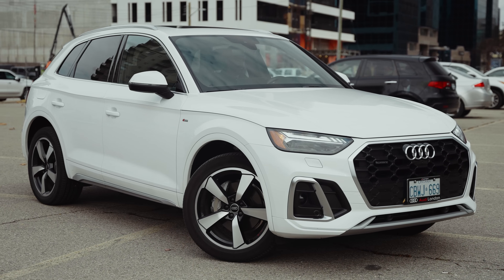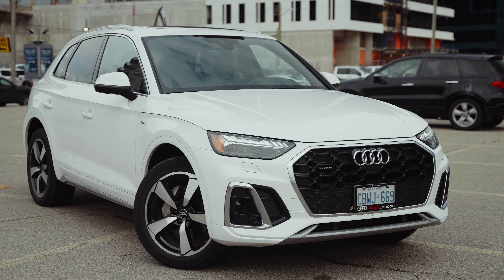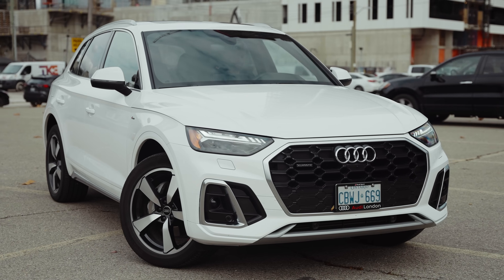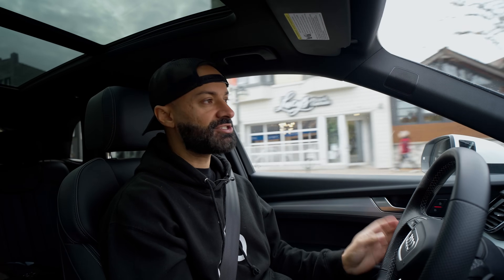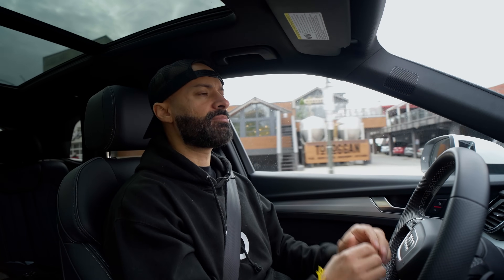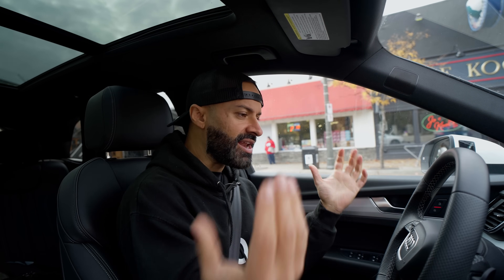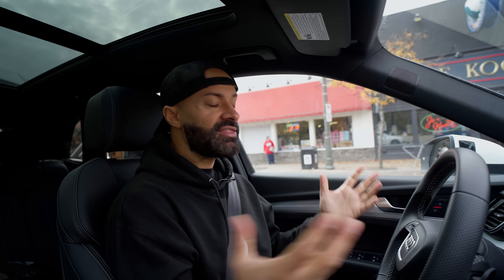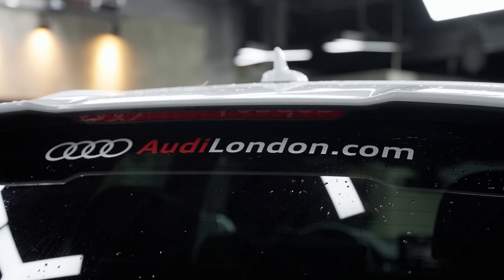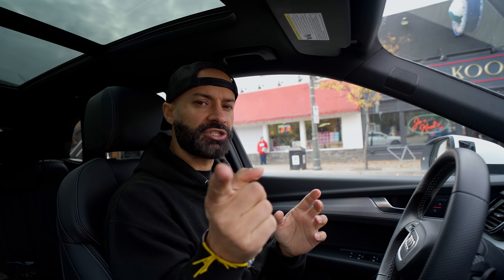The outside is a little too plain for me, especially in white. You really have to have it in black with the competition package to spice it up. I do like the sport pack design and we'll hopefully review that soon. That's it for my review of the 2023 Audi Q5 with a little bit of 2024 flavor. Hopefully that helps in your guidance on purchasing one, and thanks again to Audi London for giving us this Q5 for the review.